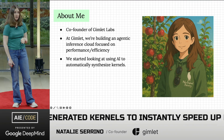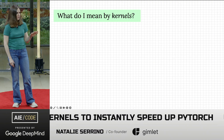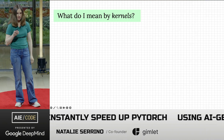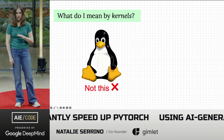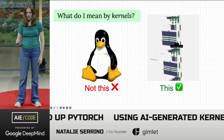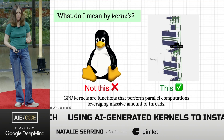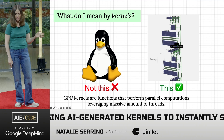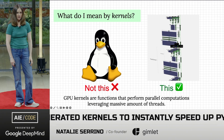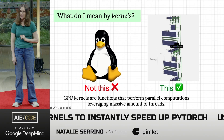Just to clarify something quickly: when I say kernels, I do not mean AI generating operating systems like the Linux kernel. I mean kernels in the sense of transformer architecture — the individual functions that perform massive parallel computations leveraging all the threads that GPUs have. People ask how we're going to generate an operating system — we're not quite there yet, but maybe one day.